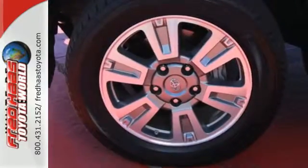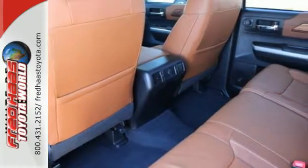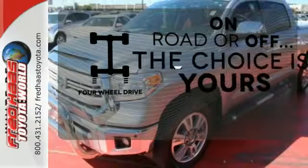Standard equipment includes heated mirrors, keyless entry, a low tire pressure warning, stability and traction control, and anti-lock brakes. The four-wheel drive allows you to go anywhere.